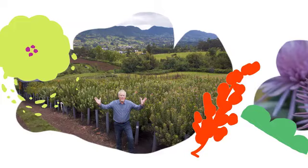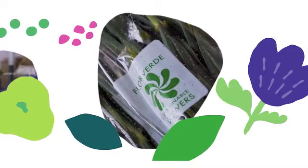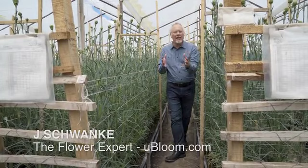Travel with me to South America and the flower farms of Colombia. Together, we'll discover the diversity of flowers, learn about the culture of sustainability, and meet the people with a passion as we bring the Flowers of Colombia to flower fans across the country and around the globe. Today, on the Flowers of Colombia, we're with millions of carnations at Eora, looking at how the farm and the people work together to create a culture of sustainability.